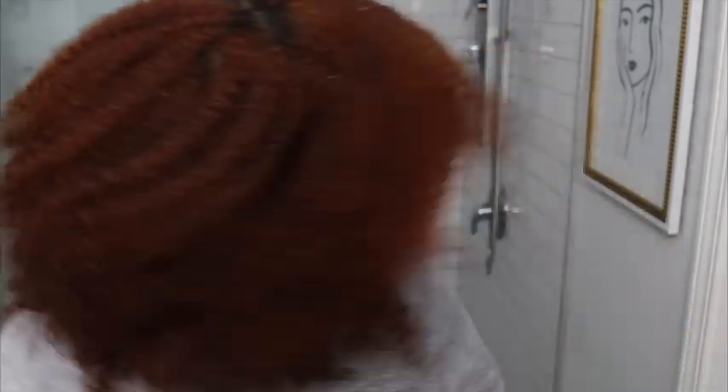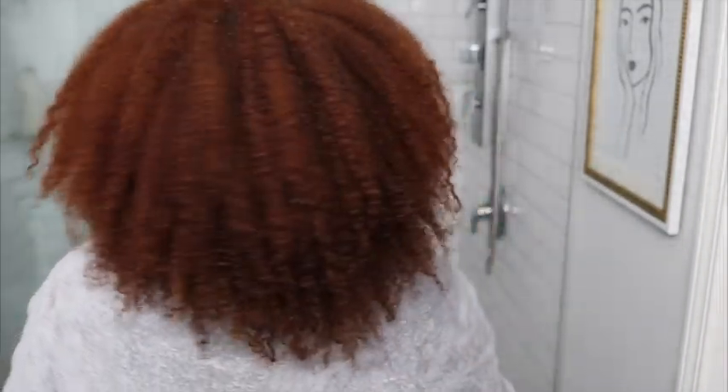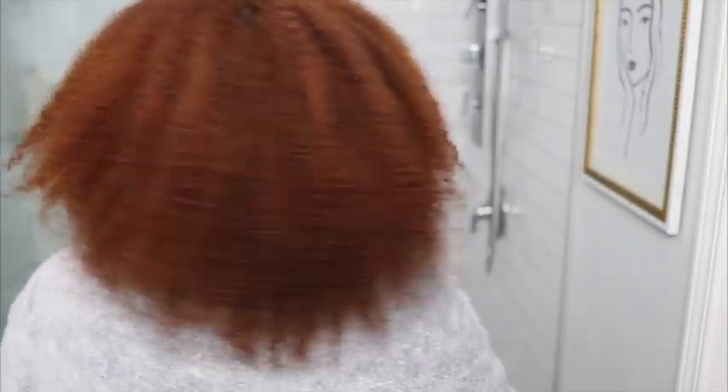This is what my hair looks like fresh out of the shower with nothing in it. It's starting to get dry a little bit, but that is what it looks like from the back. So now, leave-in conditioner.